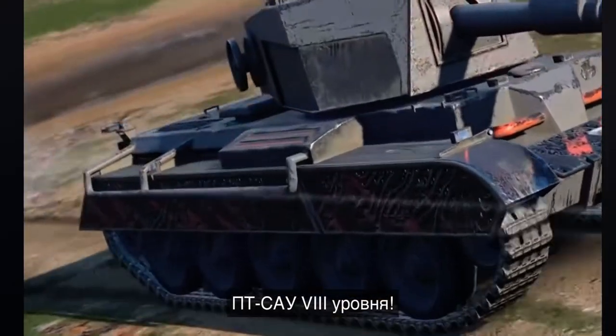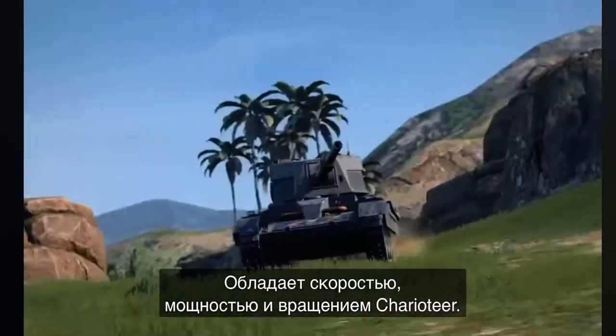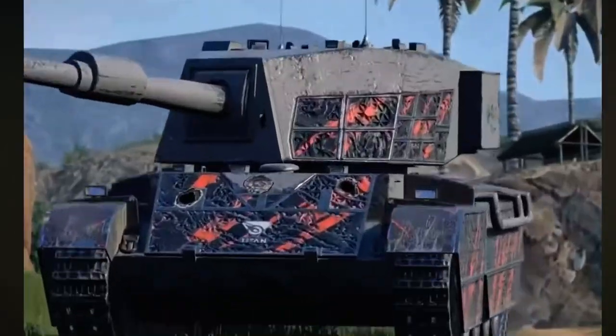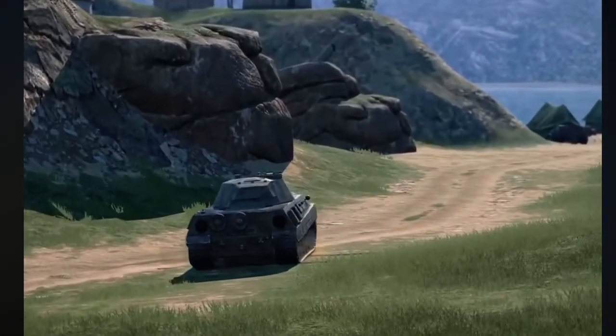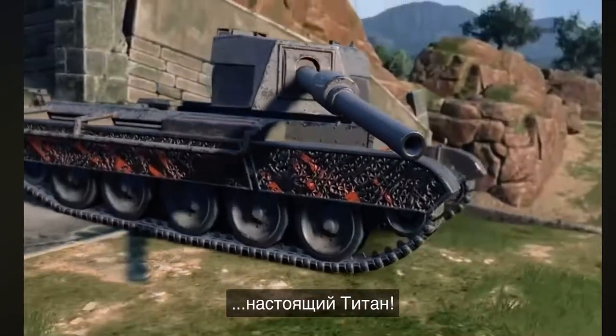A Tier VIII Tank Destroyer. With the Charioteer's velocity, horsepower, and rotation speed, the new armor can take pretty much anything. This one is a real Titan.